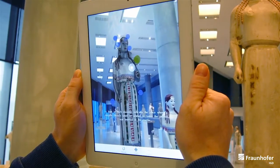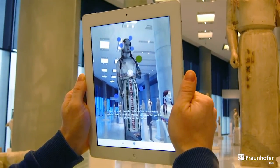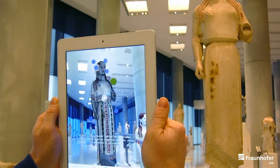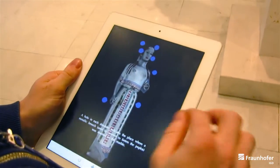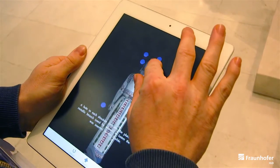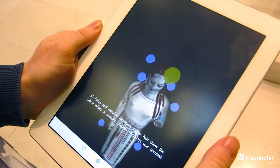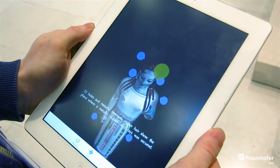A hole in each shoulder shows the place where a metallic brooch, used by women to fasten the peplos, was inserted in the marble. Thirty-five holes and metallic remnants in her hair show the place where a metallic diadem with rays was secured.